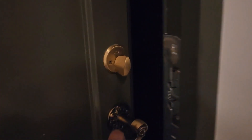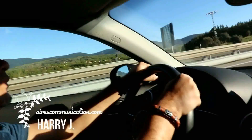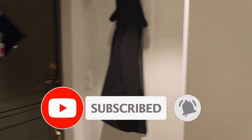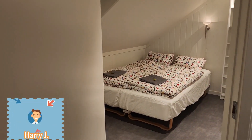Look at what is outside — it's snowing in Norway! Beautiful, listen to the wind. Let's close this one. In this video I want to show you an apartment that we rented here in Norway — a beautiful apartment with a bedroom.